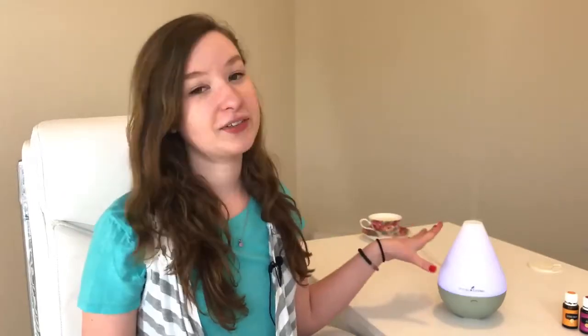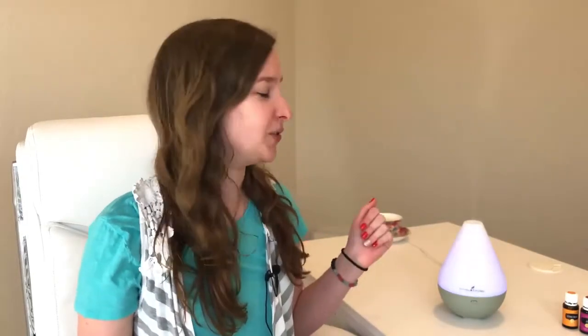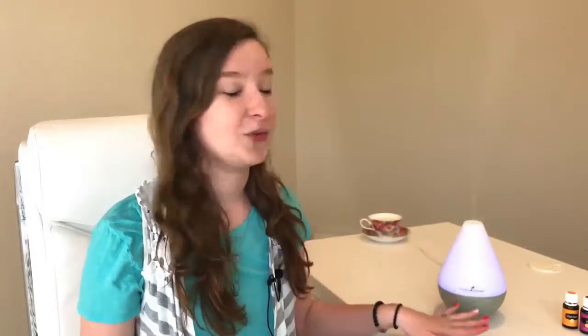This is definitely my all-time favorite diffuser and it comes in the premium starter kit. Just so you guys know, I am running a promotion this month only on the premium starter kit. If you want to jump into essential oils and get started, this is definitely the cheapest way to get a diffuser and a bunch of oils to get all started — it's totally amazing.